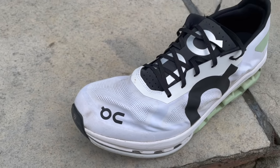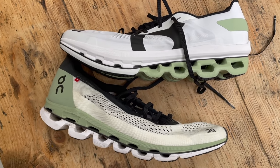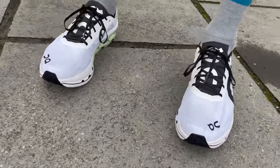Next up we have the On Cloudboom Echo — the third carbon plate shoe from On, the Swiss brand. The previous two — the Cloudboom and the Cloud Flash — were both too low and too firm, and neither really had the chops for racing. The Cloudboom Echo is a massive step up. It was a wonderful surprise when we got to test it. It's moving more towards what you expect from a carbon plate shoe for all sorts of distances up to marathon. It feels punchier, you can run a lot faster in it, there's a nice level of cushioning, and it just shows On have realised where they need to be going with carbon plate shoes.